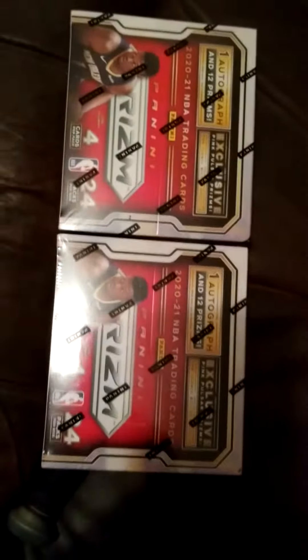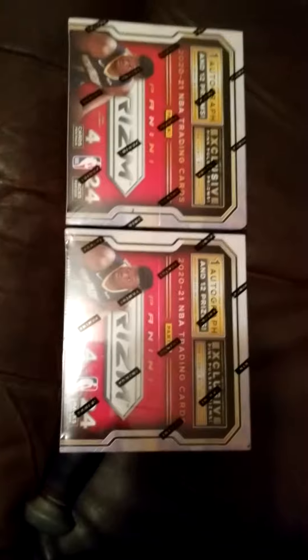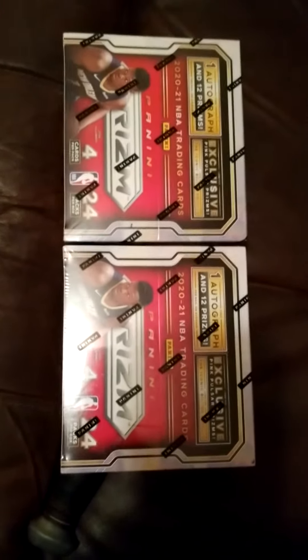Boom, so you got one box there — and BAM, there's two. Two boxes of Prizm Basketball. Yes sir, beautiful, beautiful. Help me get up to 150 subscribers and we will get the ball rolling. I'm out.